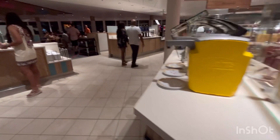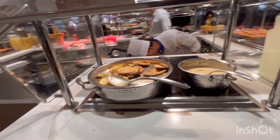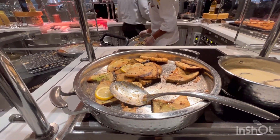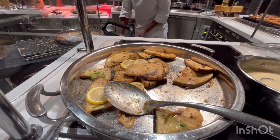Chicken cordon bleu, cut up into small pieces — probably smart so you can taste it and put your sauce on it. And we have pan-fried fish with beer beurre blanc. What kind of fish is this?